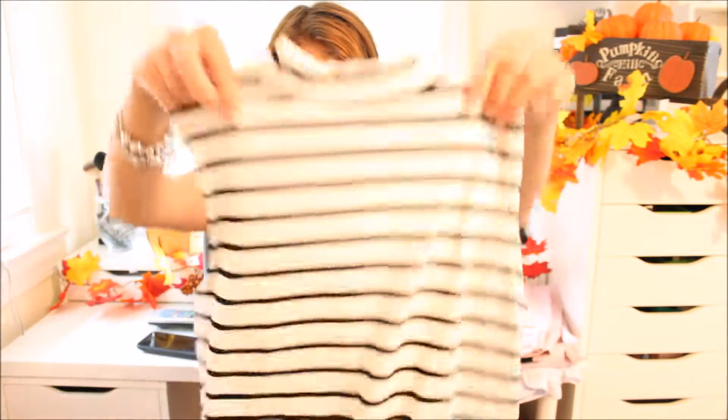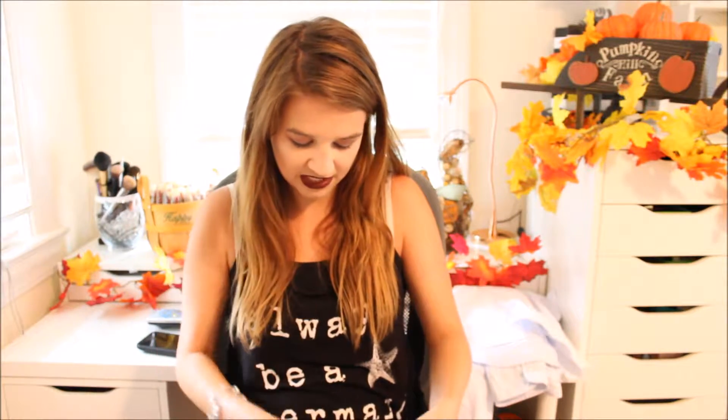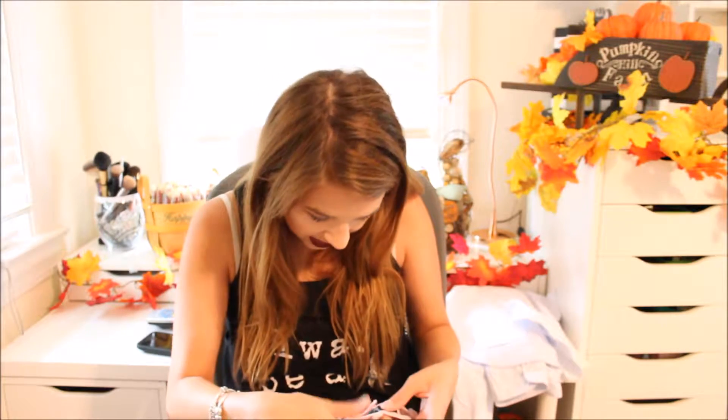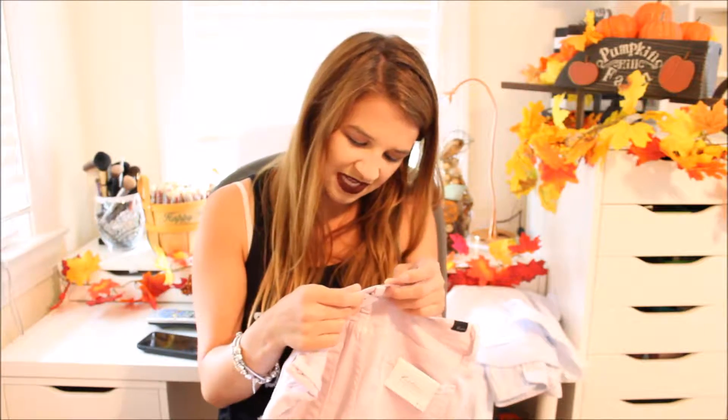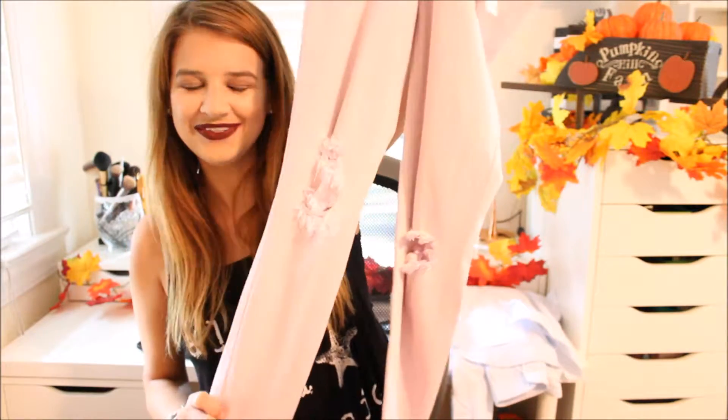The next thing I got is from Aeropostale — it's just this little turtleneck tank top. And then I got these from the same boutique as the white shirt. They were $49 and the brand is KANCAN. They are so cute — they're jeggings and they have rips in them. I put them on and they're like heaven — so soft and light and comfy.